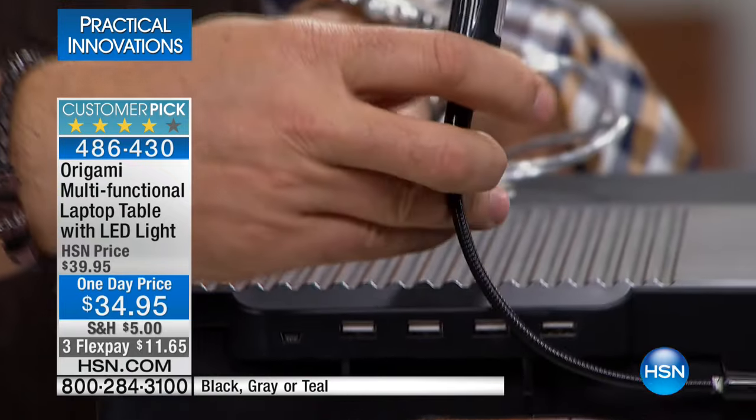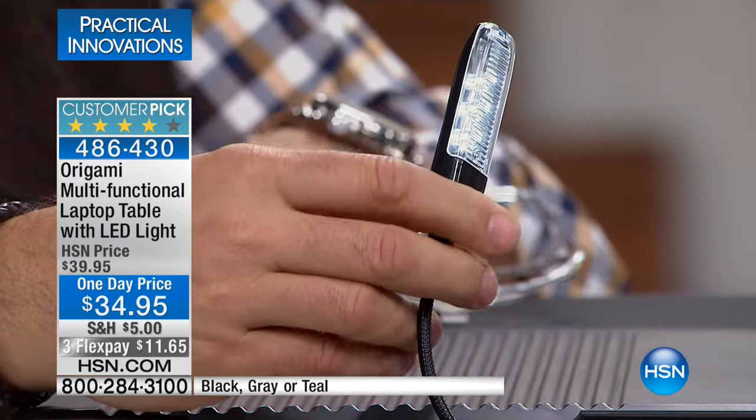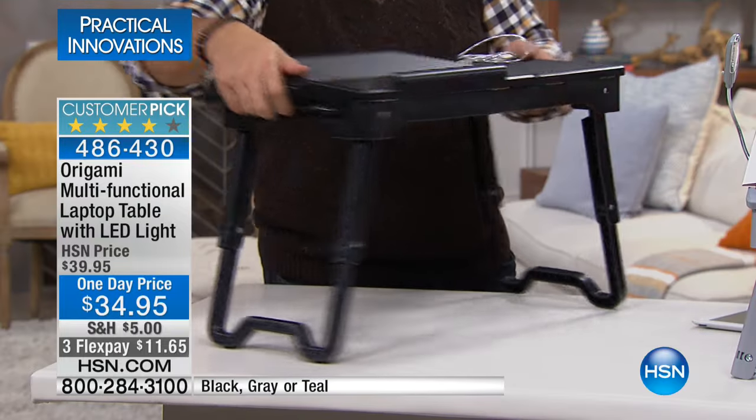You also get — ta-da! — an LED light. A really nice bright LED light is built into this. This LED light will either work off the laptop if you have no batteries, or you can put batteries in. I'm nuts about this thing — it's cool, right?